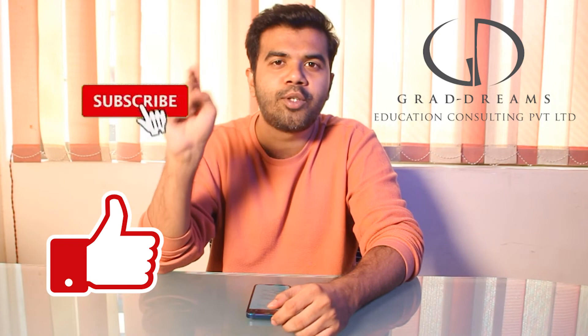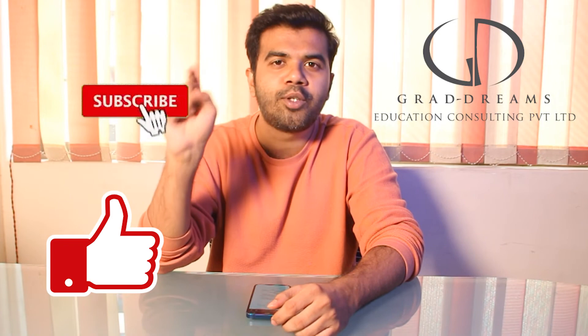That was it for the video. If you liked this video, please give it a thumbs up, subscribe to the Grad Dreams YouTube channel, and don't forget to hit the bell icon for more updates from Grad Dreams.